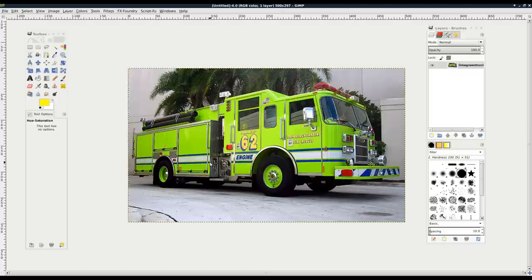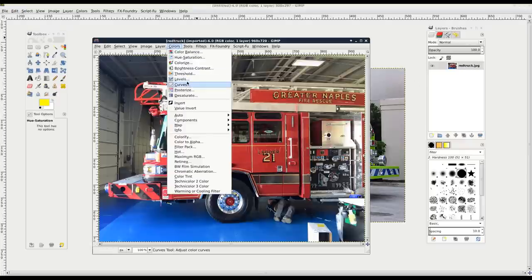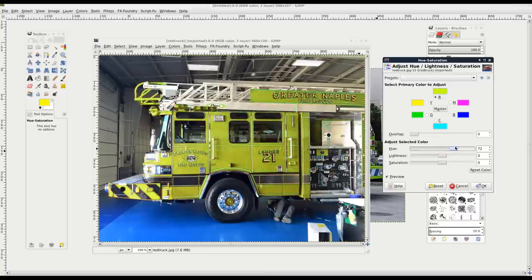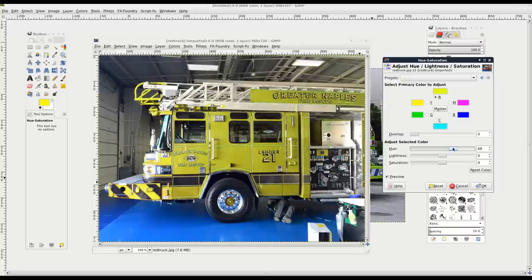Some trucks are a little more green than others - if someone called this a green truck I'd find that acceptable, even though it's still closer to yellow. And then of course there's traditional fire engine red. Using colors and hues I can make the red truck yellow or keep it red - I'm only changing the red things in the picture, so the truck changes and also the guy's arm slightly because skin pigments have a little red.